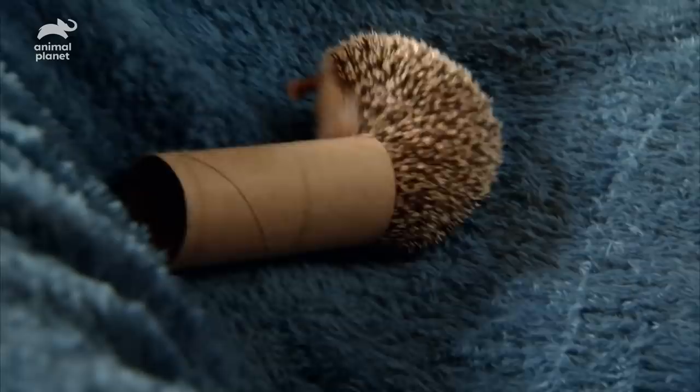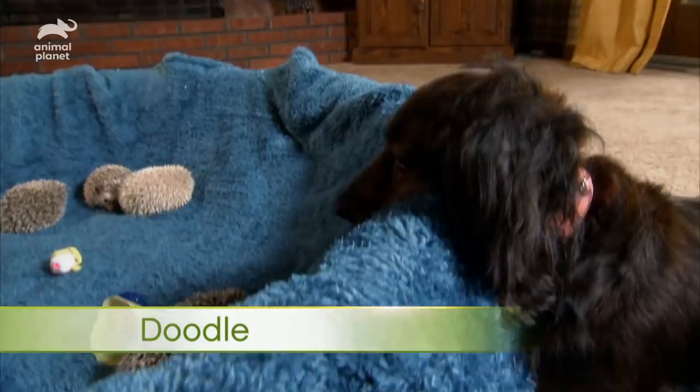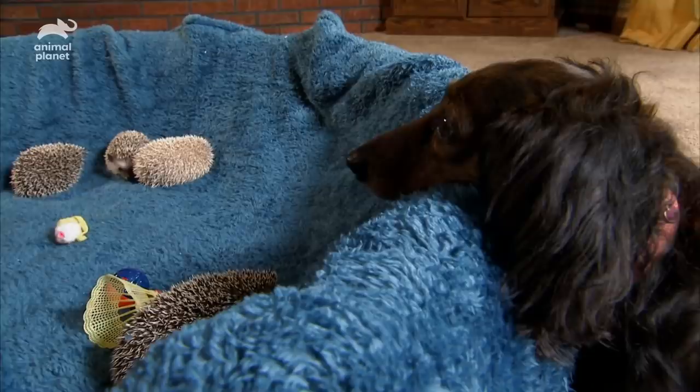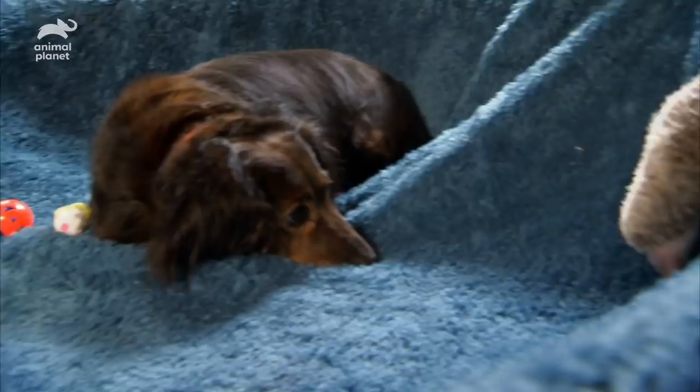All the commotion attracts a visitor — Doodle, the family dachshund. It's the first chance she's had to meet these prickly little newcomers, and she's quick to volunteer for nanny duty. But the hoglets aren't sure about this big stranger, and playtime with bristly Pip is a little bit one-sided.